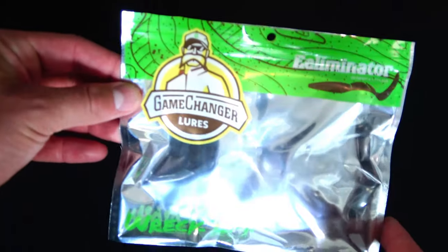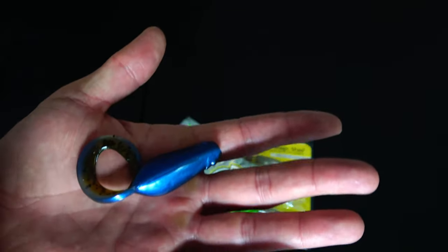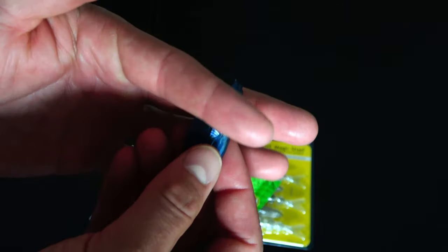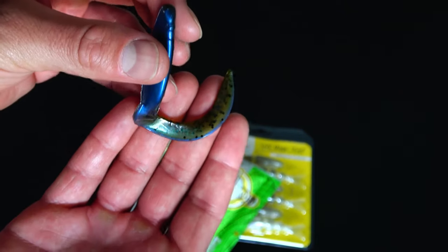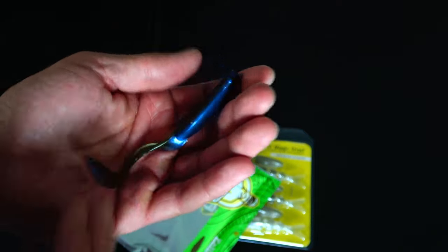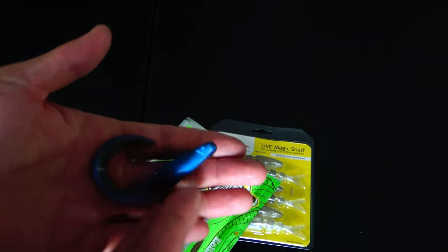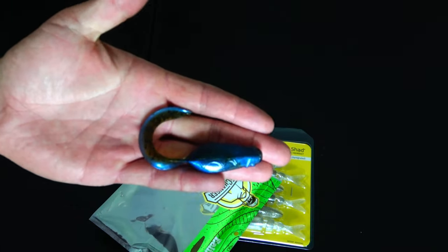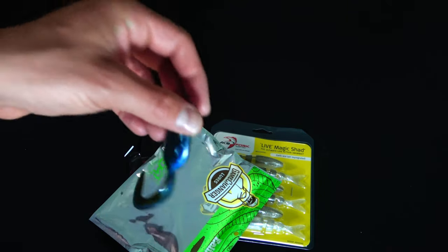What is this? Game Changer Lures — The Eliminator. This is a weird looking lure, fancy looking package. I've never heard of it. It's a flat bait — chunky, but flat — and it has just this one giant tail that comes up and over. I don't see anything on how to rig this. I don't know if you use this as like a swim jig trailer or a chatterbait trailer. Comment below. The Game Changer Lures Eel Liminator — oh, the Eel Liminator.